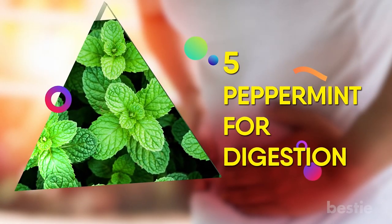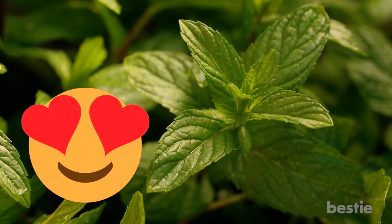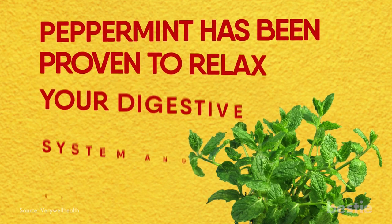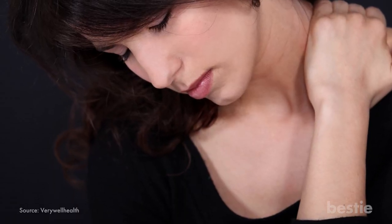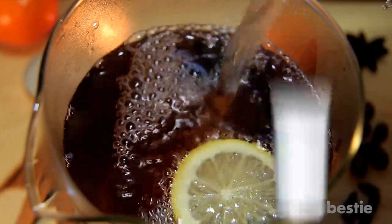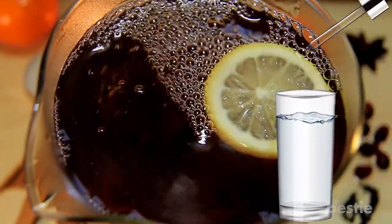5. Peppermint for Digestion. Who doesn't love peppermint? Well, you have a reason to love it even more. Peppermint has been proven to relax your digestive system and ease pain. It also prevents spasms. Just sip it in tea or add a few drops of oil into a glass of water and watch your digestion woes disappear.